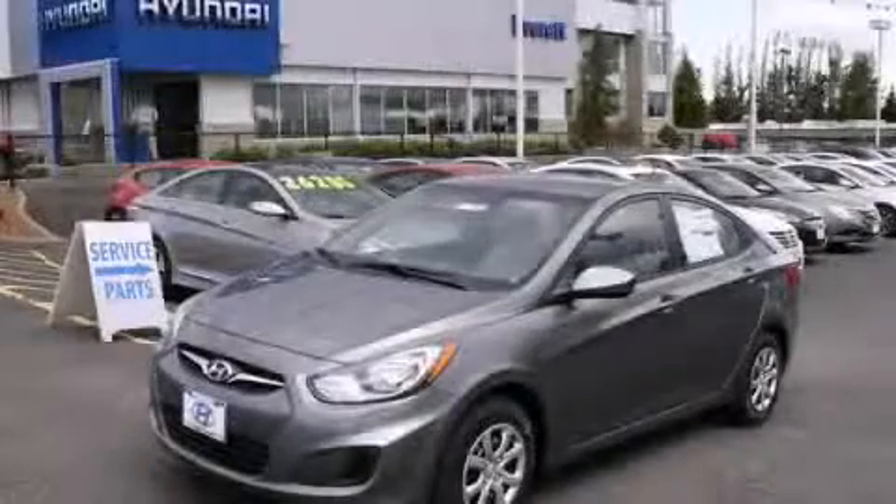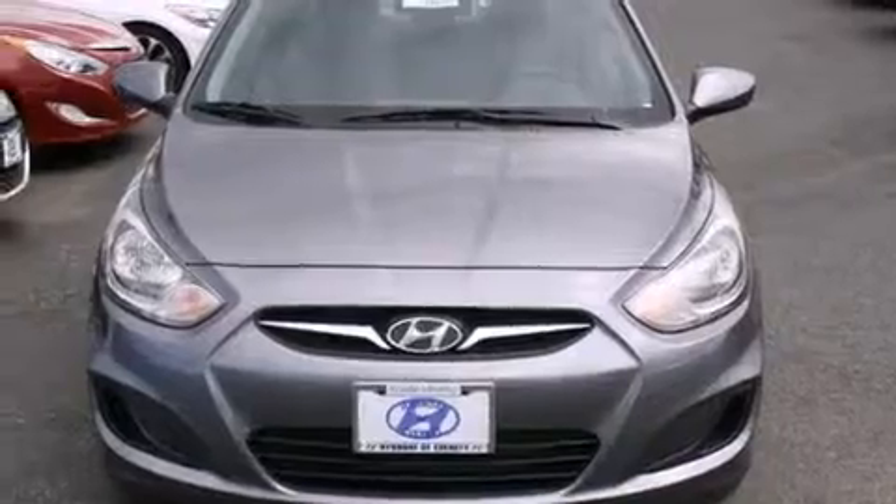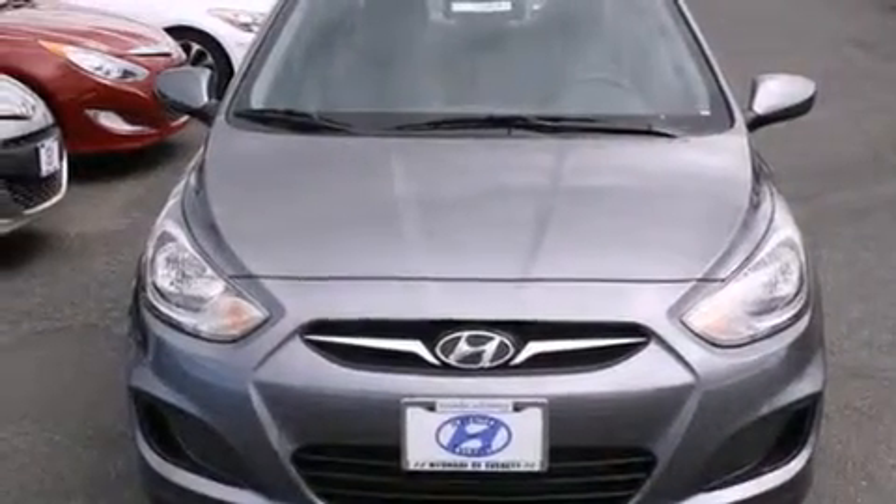This is a brand-new 2014 Hyundai Accent. It features a 1.6-liter four-cylinder engine and an automatic transmission.